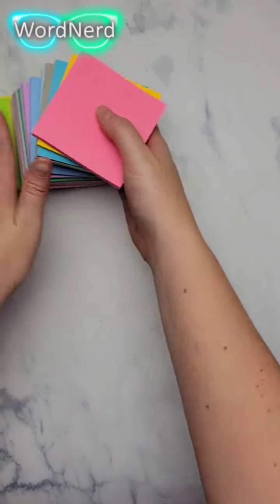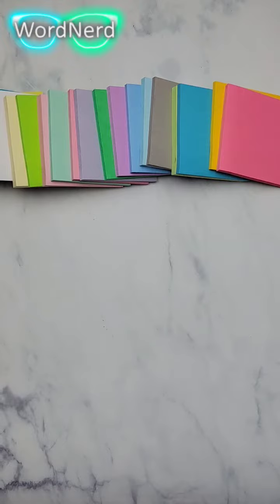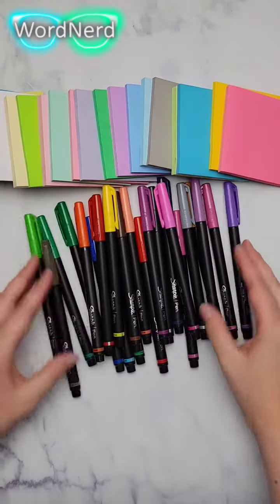My favorite Bible journaling supplies are post-it notes because you can add space and also color to your Bible journaling and cover up mess ups.